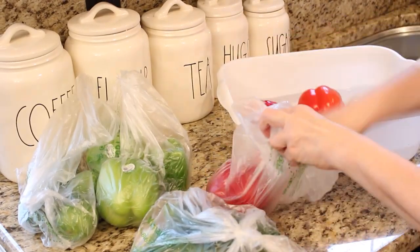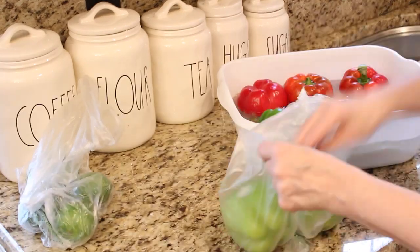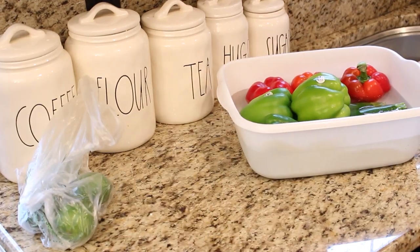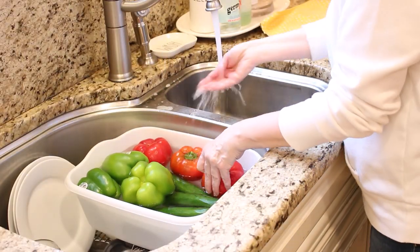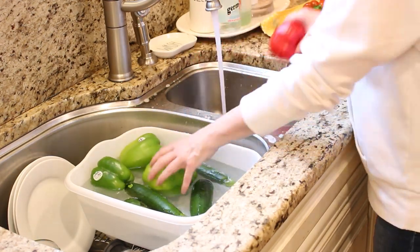I do the vegetables and the fruits separately. I really think this is something I am going to continue to do even after this whole COVID scare is behind us, because I really like the idea of only putting clean produce into my refrigerator.